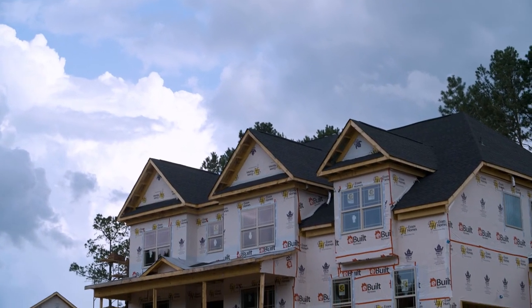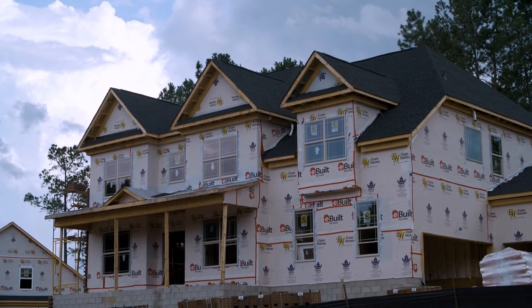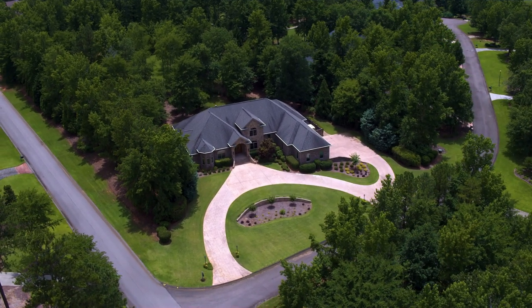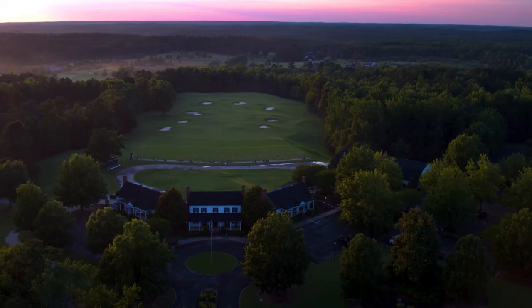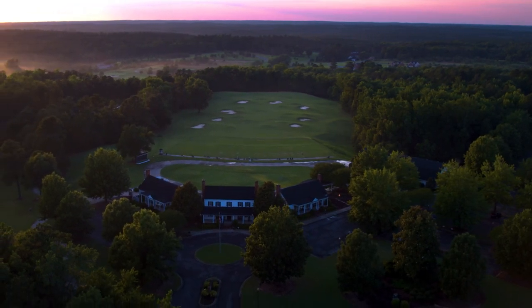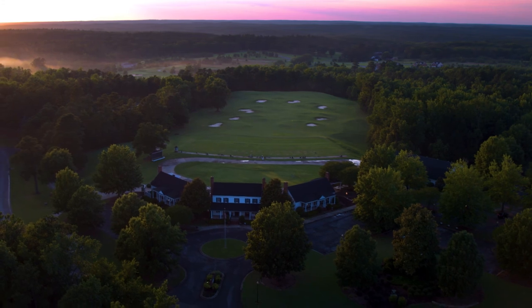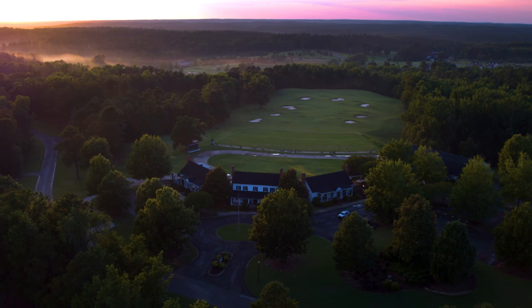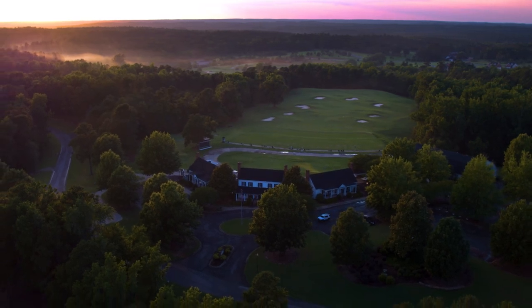Whether you are looking for a newly constructed home or would like to custom build, Mount Vintage offers many options. This truly is a vintage neighborhood — a perfect blend of classic and current, of nature and sport, of happy activity, and simply being. Visit soon.